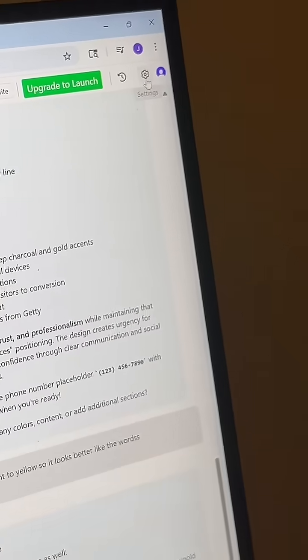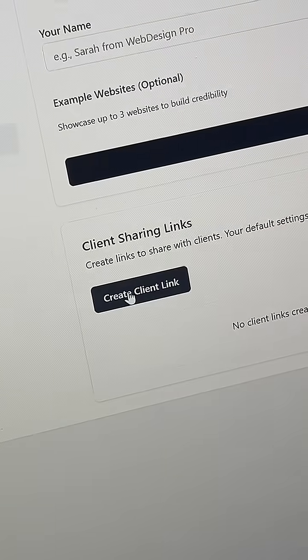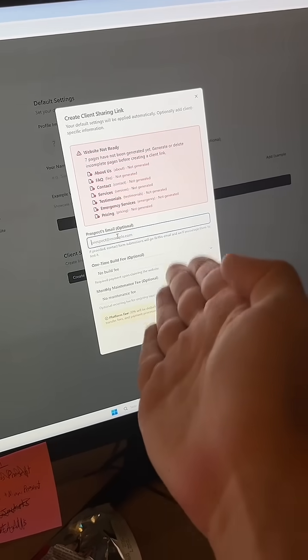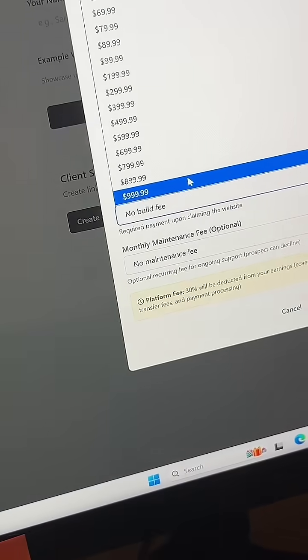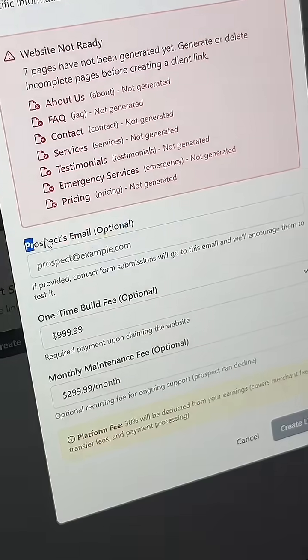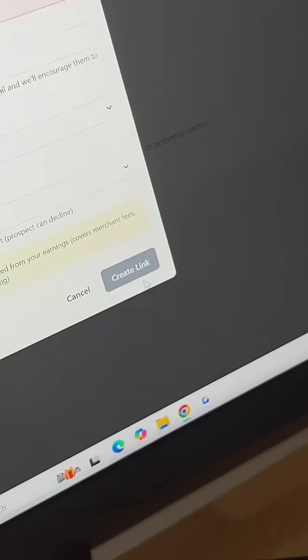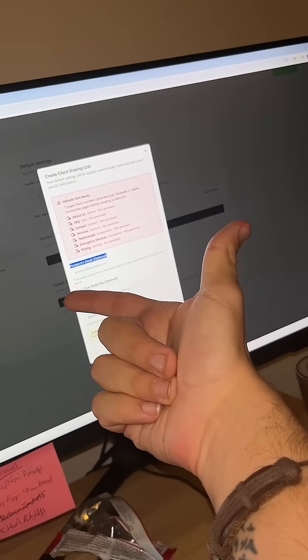Come over here and click on settings, then click on client sharing, and then click on create client link. This is where you're actually going to put in the information to get paid for the website. I like to put in $1,000 to build the website and then $300 a month to maintain it. Put in the customer's email, click on create link, and this gives you a link where the customer can pay for the website and have access to it.